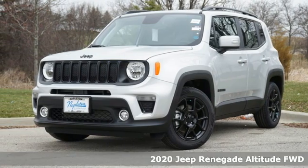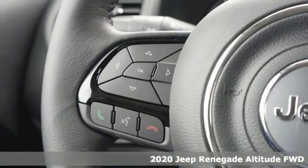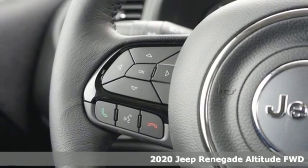Here's a new 2020 Jeep Renegade — more courageous, more credible, and more than ready for your next adventure.